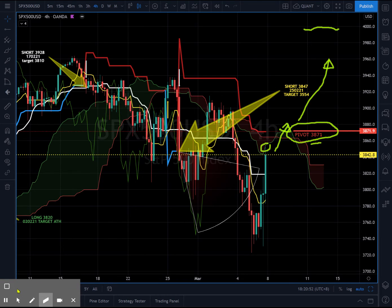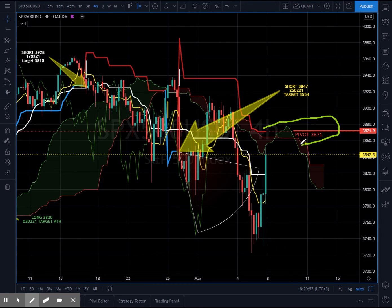Another scenario is if price action is held by the pivot at 3871 and price action goes down and makes a lower low — then you will see prolonged weakness in the S&P 500 over the next couple of days. These levels will be listed out in my blog at coinstrategic.com.sg, where this video will be attached together with a write-up and some levels to watch.